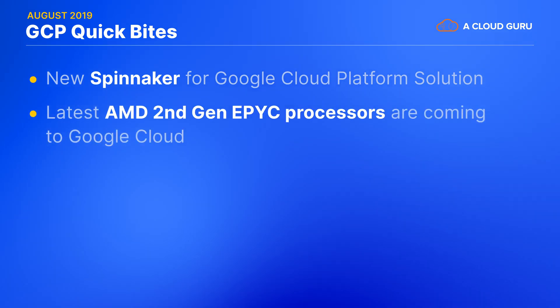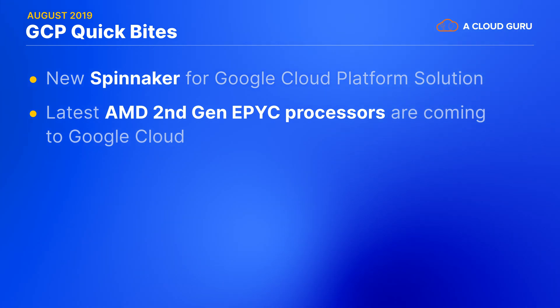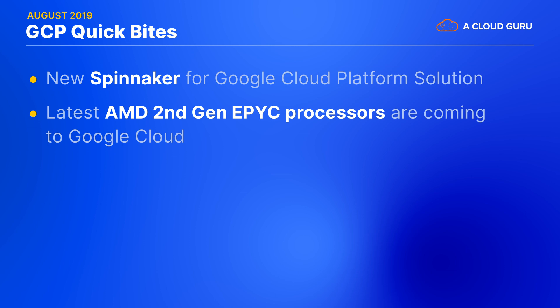Upcoming new virtual machines powered by second-gen AMD EPYC processors will be the largest general-purpose VMs GCP has ever offered. Big compute workloads can leverage full socket VM sizes that will provide upwards of 60% better platform memory bandwidth than existing instances, and they'll be made available to Google Cloud customers later this year in sizes scaling up to 200 virtual CPUs and 1.6 terabytes of RAM.